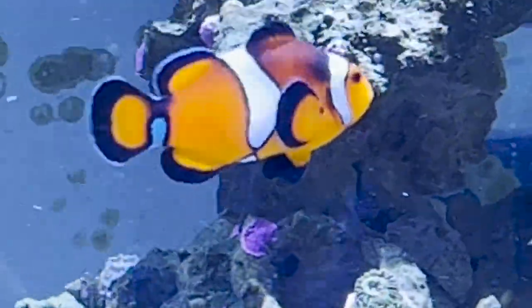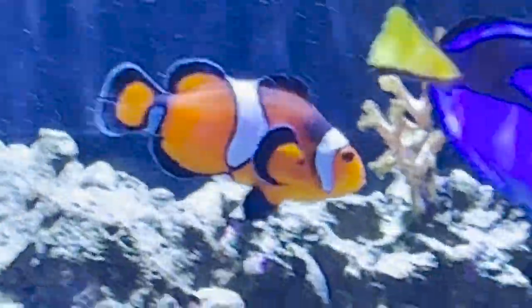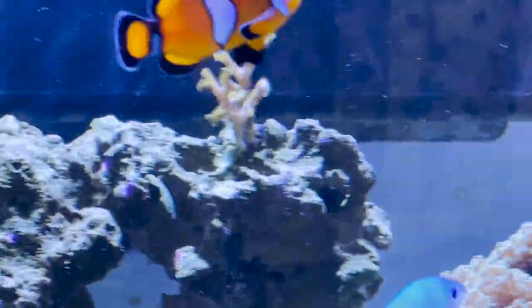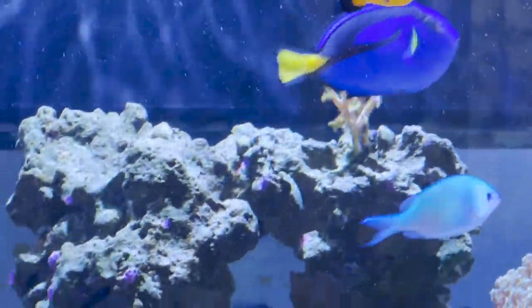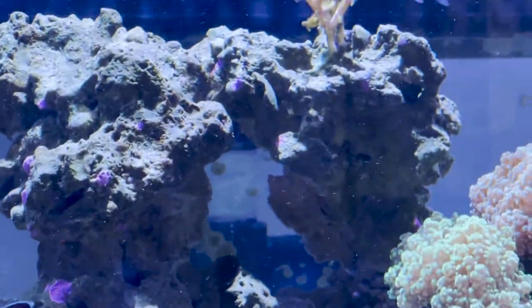Our clownfish are named Wally and Eva. Wally is the lightning mocha clown — he looks more black and white, you'll see him in a minute or so. And then the mocha clown, which you see now, is Eva. They are supposed to have kind of a chocolatey tint to them, though it's actually kind of hard to see that.